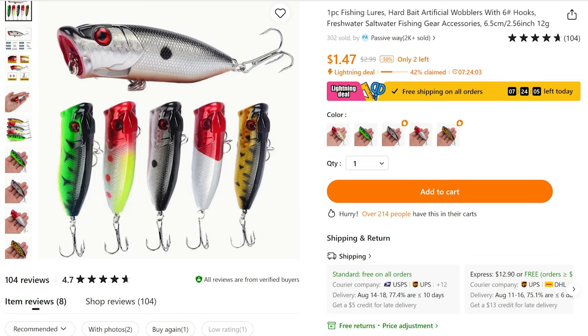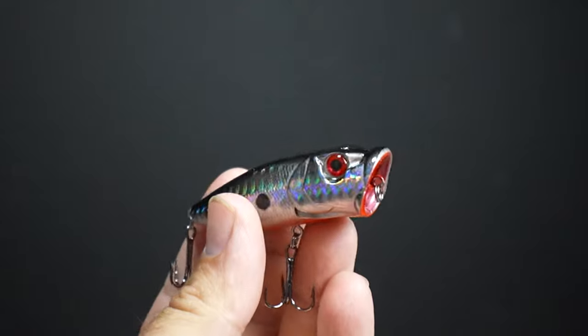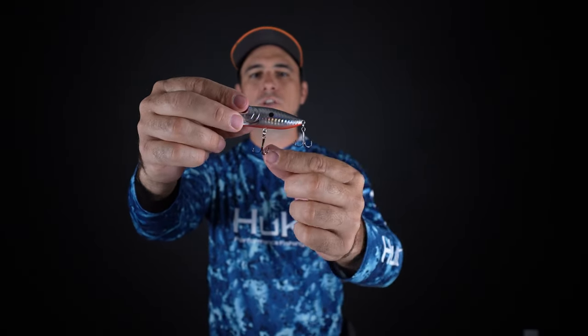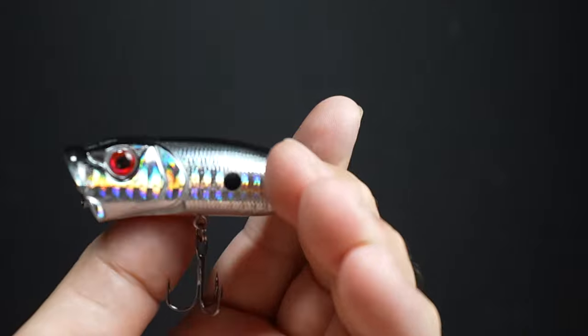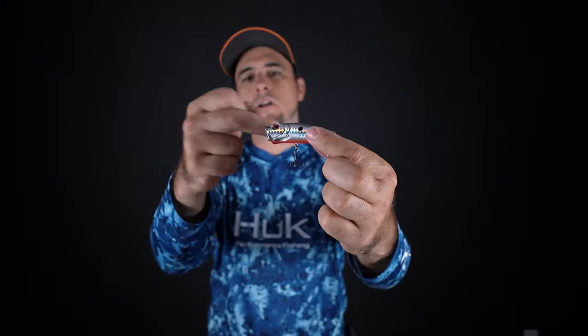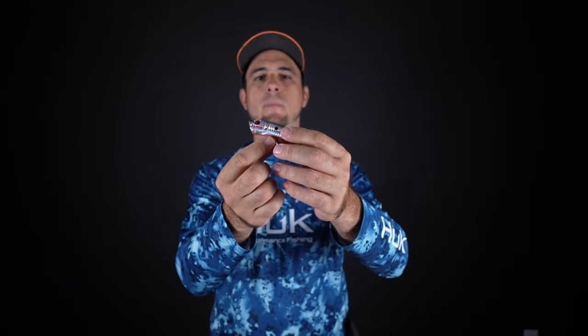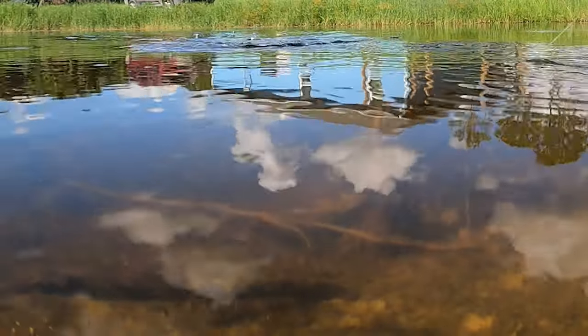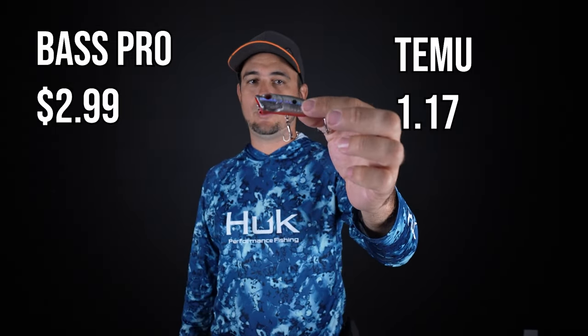This is a nice topwater popper I got off Temu for $1.17. It has incredible detail — nice eye, good graphics on the side, scales, good reflection, and two treble hooks. What's unique is it has little passageways in the front of the mouth, so when you pop it, it shoots jets of water to the side and top, making a real ruckus on the surface. I used it in the pond to test the action — haven't caught any fish yet. On Bass Pro Shops you can get an equivalent popper for about $2.99, so if topwater poppers are your thing, definitely check out the $1.17 Temu version.